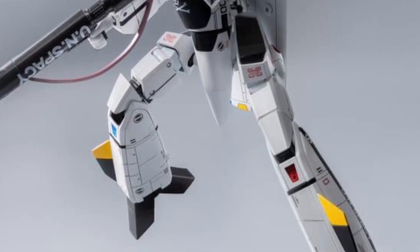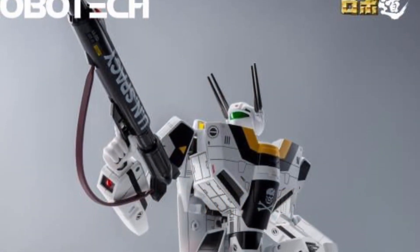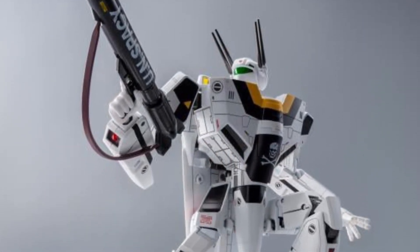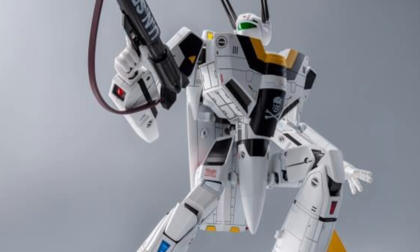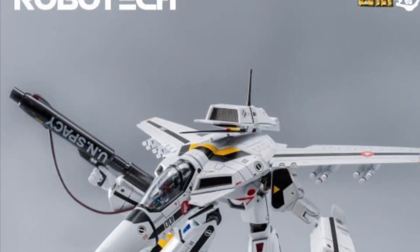Drop a comment below, let us know what you guys think. Price point — it's going for $149.99. Not bad, actually. I think that's a pretty fair price for the size and scale of the figure. 3-0 does make some pretty solid figures overall.